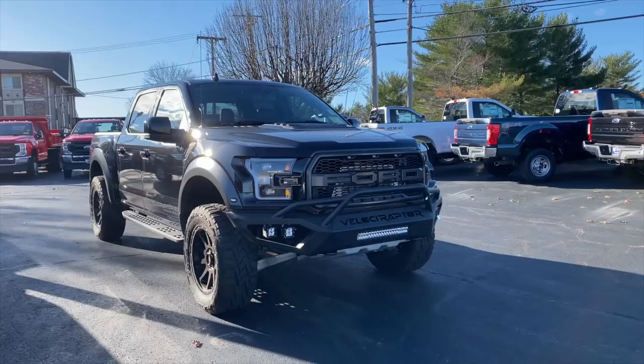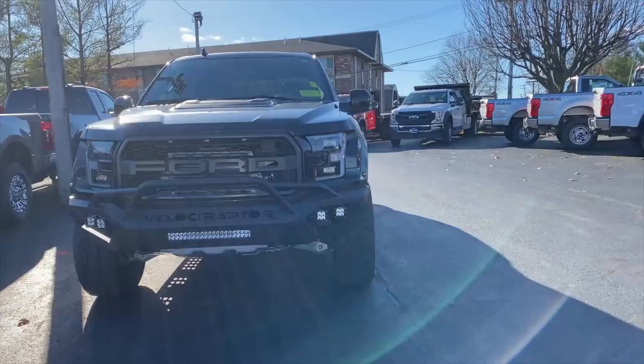Welcome back. I'm Tedward. McGovern Auto Group has invited me to their Ford store here in Lowell, Massachusetts to drive this 2020 Hennessy Performance Velociraptor 600.